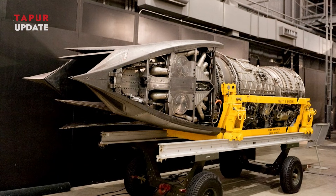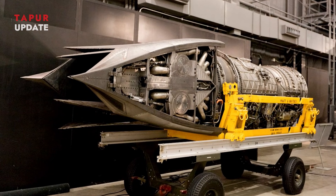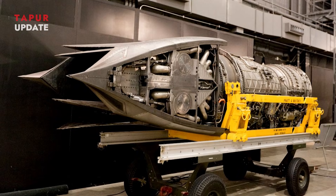Advanced durability is another key feature. The new engine is designed to endure higher temperatures and stresses, increasing its lifespan and reliability.